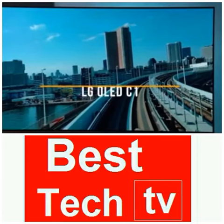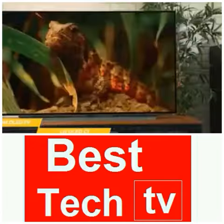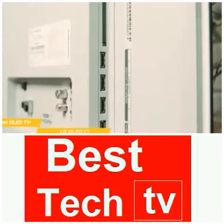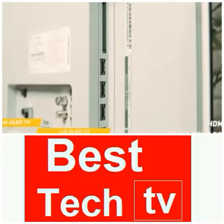The 65-inch LG OLED C1 TV has an impressive display that's capable of producing perfect black levels. It has an attractive design, excellent processing, and now there's HDMI 2.1 in all four ports for next-gen gaming.